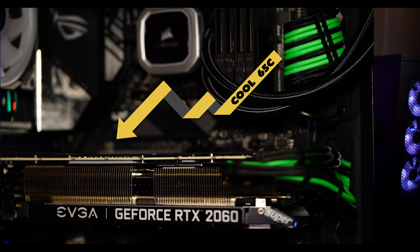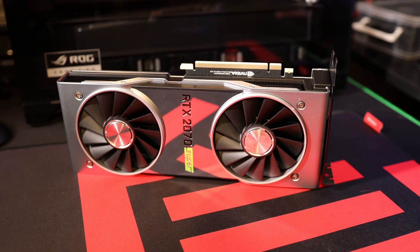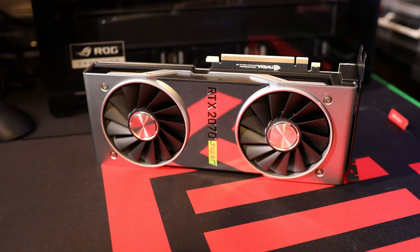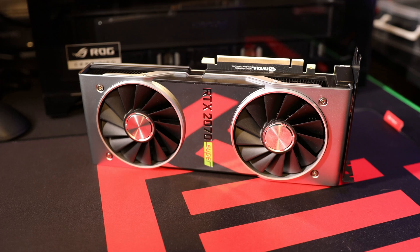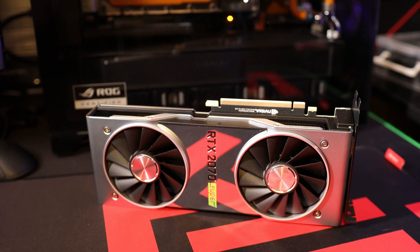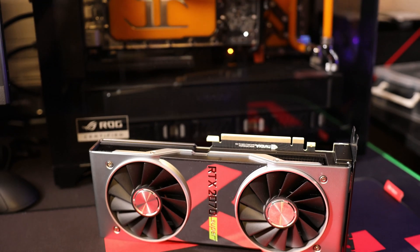Even though the 2070 Super Founders Edition is cheaper than third-party EVGA or ASUS cards, don't let that fool you — the build quality is exceptional. The Founders Edition cards have consistently top-notch build quality. You hold them and they feel substantial, not much plastic. The materials are amazing. Some third-party cards, even some 2080 Ti's you're paying a lot for, can look a little cheap by comparison. The Founders Edition feels heavier and more premium.